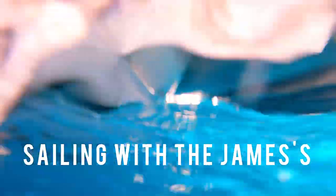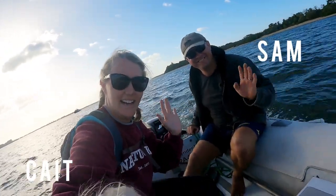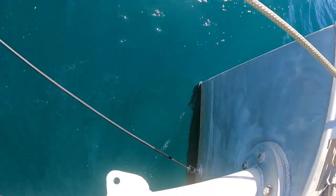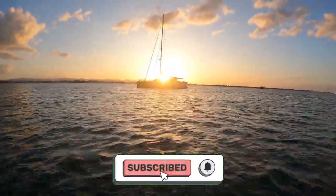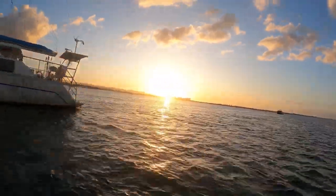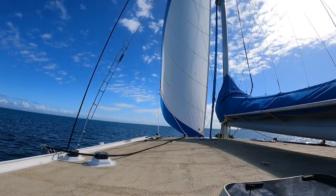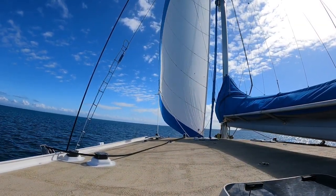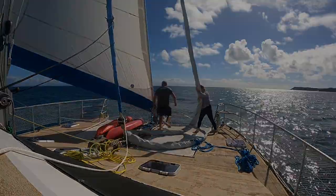Welcome to Sailing with the Jameses. We're the James family and we live on board our boat Shining Light full-time. We're currently on the east coast of Australia with plans to sail around the world. This week we are sailing for the first time on our aluminium boat and we get the screecher out, only to discover there's something wrong with it.